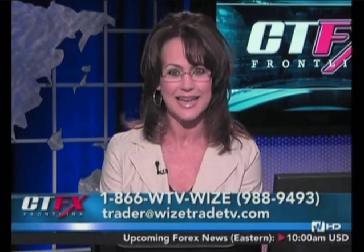Good morning, everyone. You're watching CTFX Frontline, only on Wise Trade TV. I'm your host, Teresa Garrett. Please let us hear from you this morning. If you have any questions about automating your trading, just let us know. Give us a call: 1-866-988-9493.